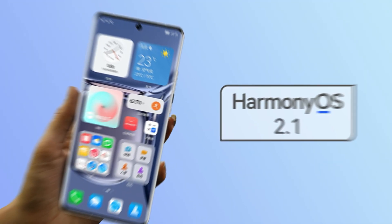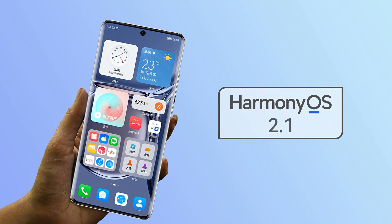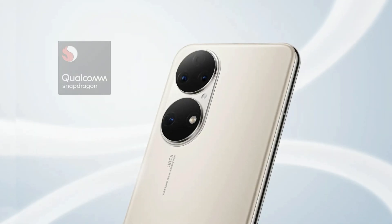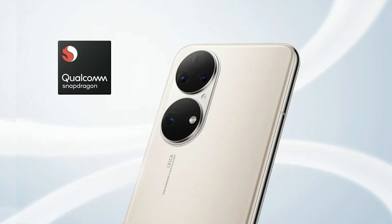According to the information, the Huawei P50 standard variant will arrive with pre-installed HarmonyOS 2.1 operating system, though its features are unknown at the moment. However, this new HarmonyOS 2.1 is especially optimized for the Qualcomm Snapdragon-powered Huawei P50.